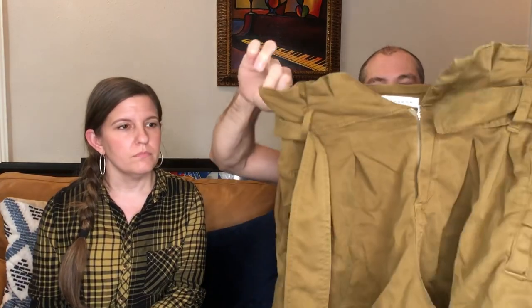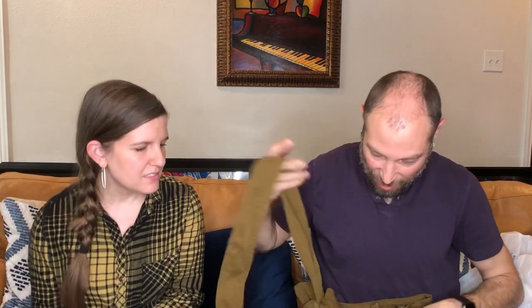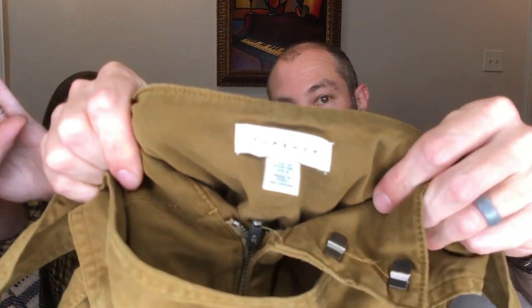We got some Topshop — paper bag waist high-waisted shorts. There's the Topshop label. Did you know Topshop is no more? They closed all their main flagship stores in London — I think they're still online and maybe at Macy's. The England stores did not make it through the pandemic. It's sad for their workers because they employed a lot of people.